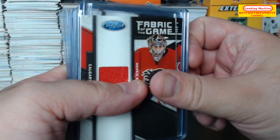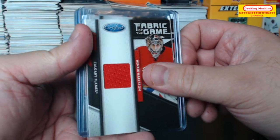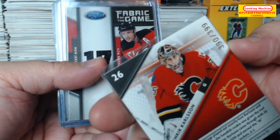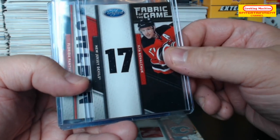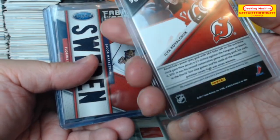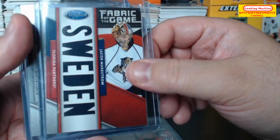This is the third of four rows for this pizza box. We're starting with a Fabric of the Game — Eric Carlson. These are probably all numbered out of 399, oh actually no, this is probably out of 25. Here, Ilya Kovalchuk Fabric of the Game, and yeah it's numbered five out of 25.